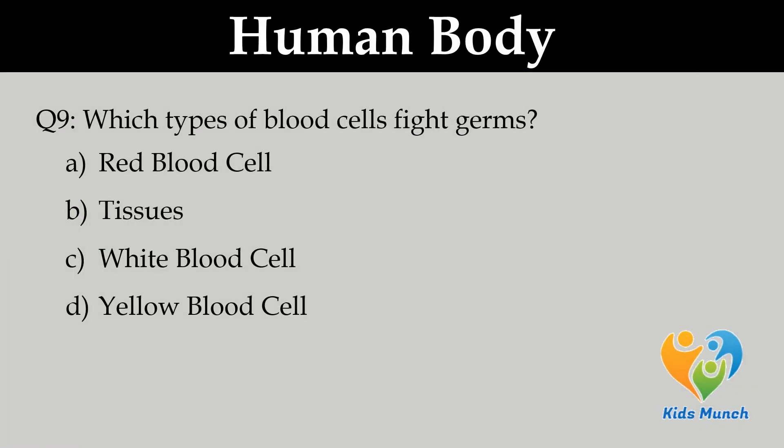Which type of blood cells fight germs? A. Red blood cells, B. Tissues, C. White blood cells, D. Yellow blood cells.